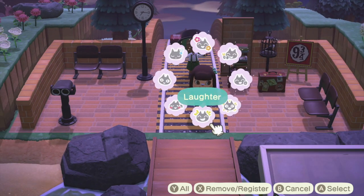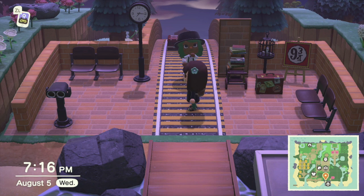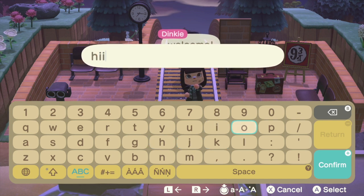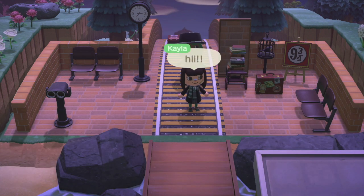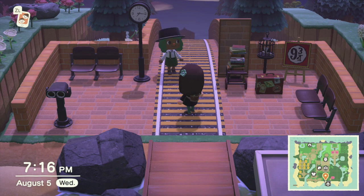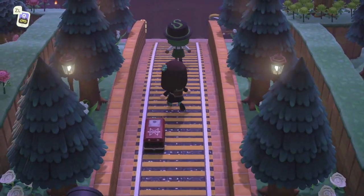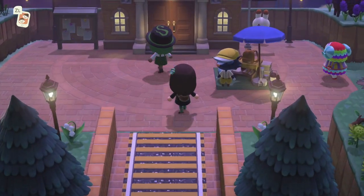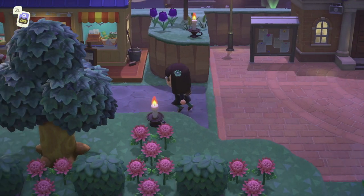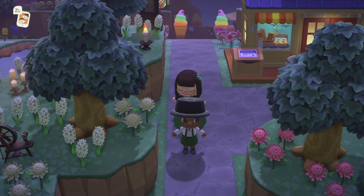Yes, Slytherin vibes! Let's get started. I love this custom code for the train tracks. The plaza here, and then we have Nook's right next to it. I love the terraforming already.